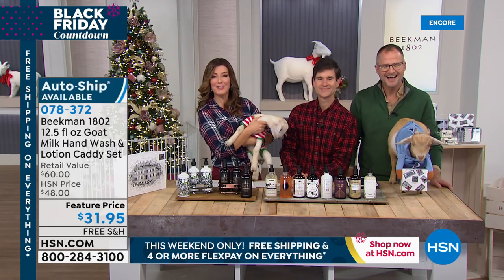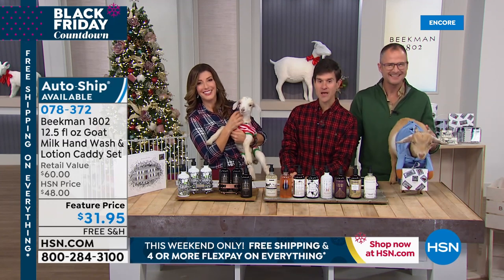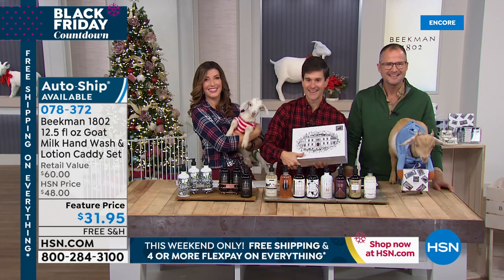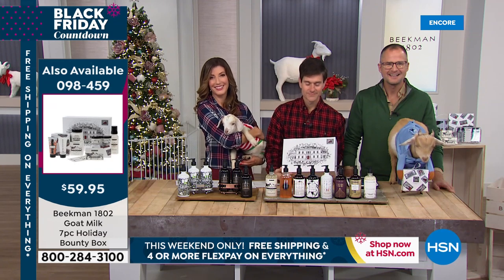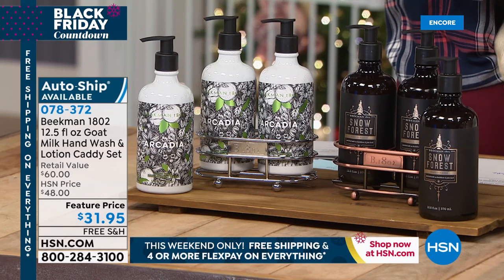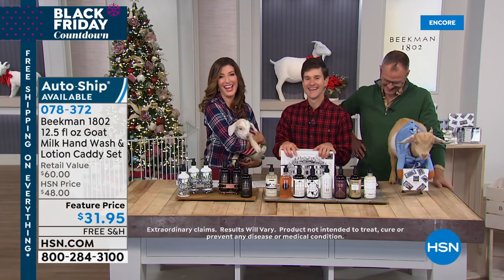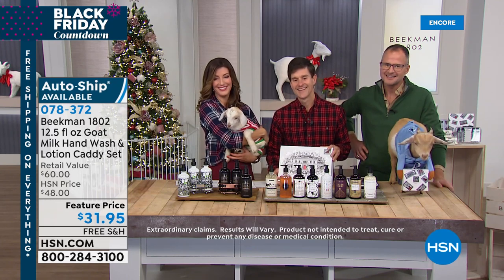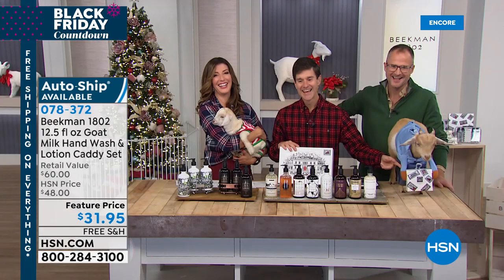Let's say a quick hi to our first neighbor live with us tonight — Linda from Arkansas. She picked up the Holiday Bounty Box and has been buying from Beekman for several months. What has the goat milk difference done for her skin? She says her skin is always so dry, she saw them one night and something clicked about goat milk. She tried it, and now everyone she gave it to expects her to keep buying it for them. We hear that time and again whenever a neighbor calls in. Linda says the guys are so funny, and she watches for the goats too — but the guys come first, with the goats in second!